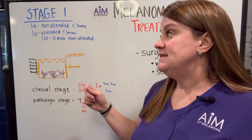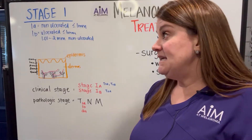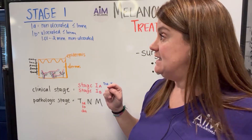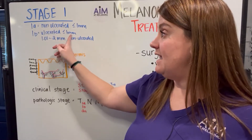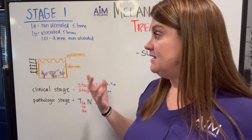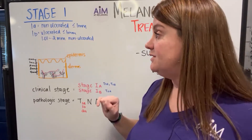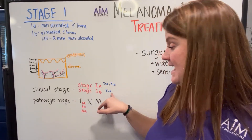Stage 1 melanomas are further broken down pathologically as 1A or 1B. Stage 1A melanomas tend to be non-ulcerated and less than 1 millimeter in Breslow depth. 1B melanomas can be ulcerated and less than 1 millimeter, or they can have a deeper T staging. The tumor stage can be T2, meaning that it goes from 1.01 millimeters to 2 millimeters, but non-ulcerated. That represents the T2A category.